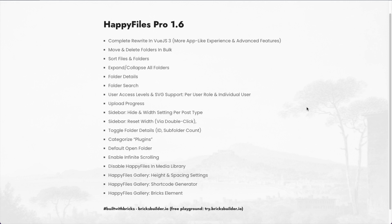Hey there, Thomas here, developer of Happy Files. In today's video I'm going to show you the brand new Happy Files Pro 1.6, which is now available as a one-click update from your WordPress dashboard. Before we dive into all of the specifics, I want to first quickly thank everyone who has provided feedback for the better release — it was extremely helpful in order to finalize this 1.6 version.